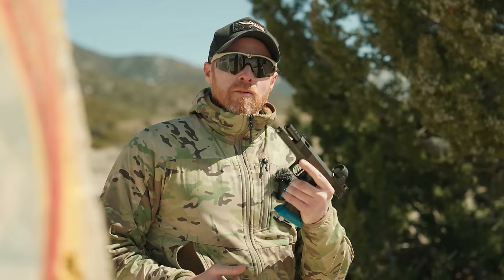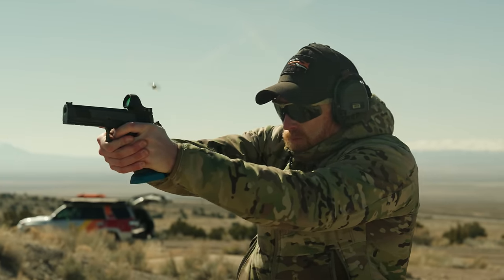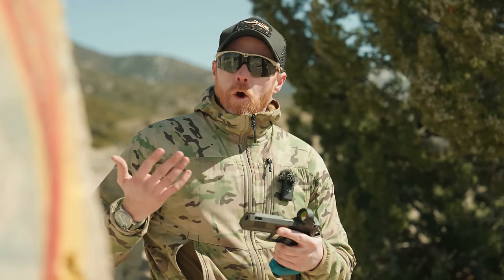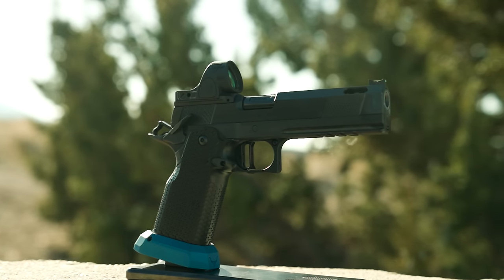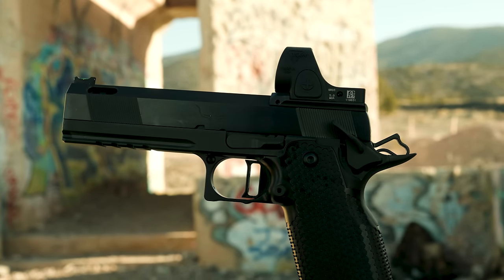Many of you have likely never heard of Haze Custom — they're a 'if you know, you know' shop. Even with my love of 2011s, I've never actually come across a Haze gun. To put it in perspective, Haze only makes two full custom guns a month. This is their Cobra Series — their semi-custom 2011 designed to allow more people to get their hands on a Haze gun.